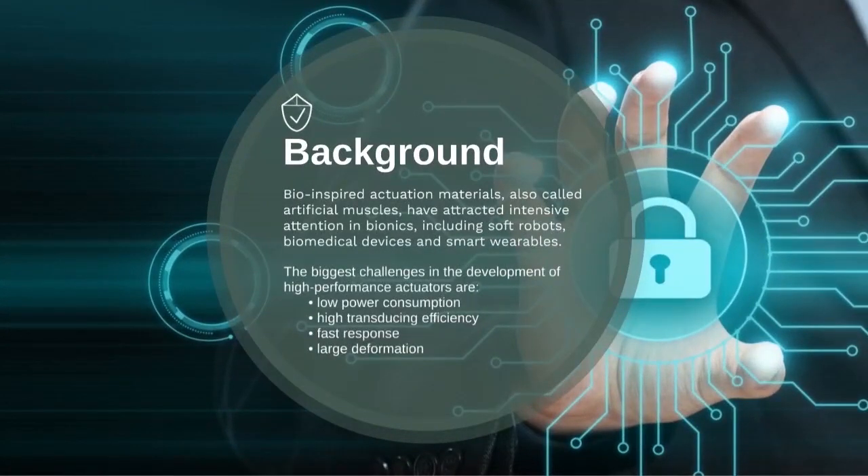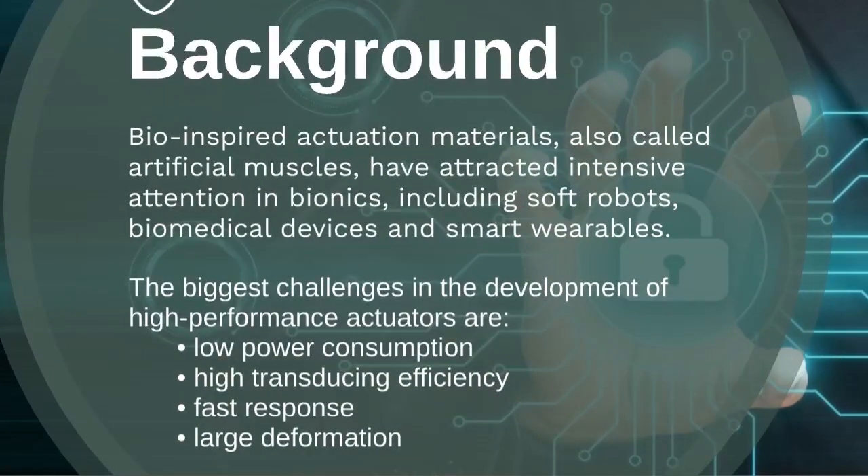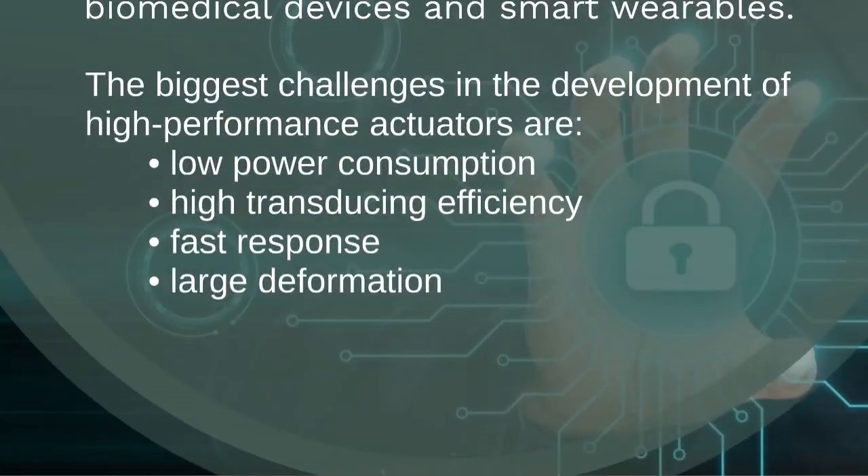Bio-inspired actuation materials, also called artificial muscles, have attracted intensive attention in bionics, including soft robots, biomedical devices, and smart wearables. The biggest challenges in the development of high-performance actuators are low power consumption, high transducing efficiency, fast response, and large deformation.